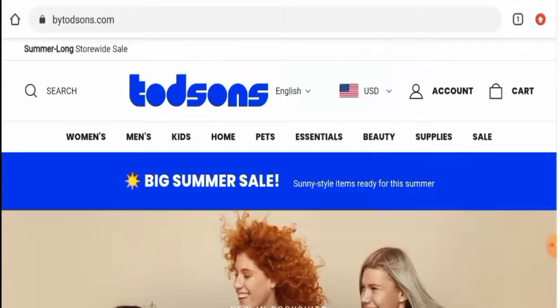Hi guys, hope you're all doing well. Would you like to know about Buytotson's reviews? We are going to update you with this unbiased review in this video, so please stay connected with us. If you would like to buy any product from this site, please do watch this video.